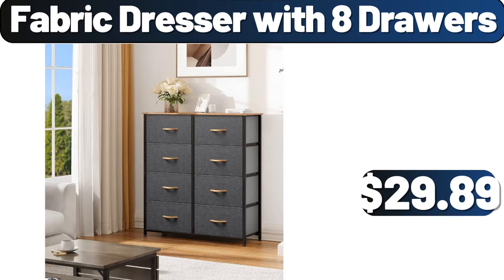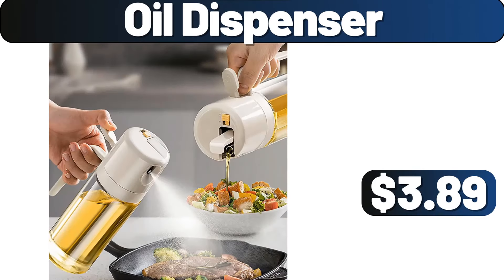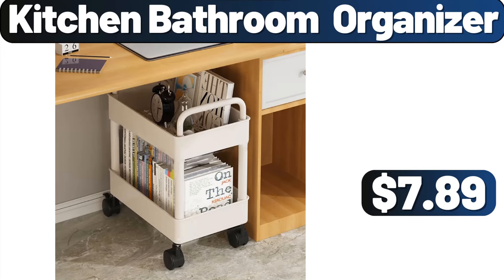Fabric dresser with 8 drawers, $29.89. Food processor, $4.89. Oil dispenser, $3.89. Kitchen bathroom organizer, $7.89.